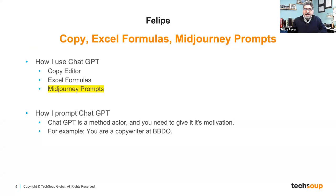Hi everyone. Thanks for joining. AI and ChatGPT are very popular these days — it's an emerging technology. ChatGPT just launched in November, so this is still early days, and there are a lot of different things that you can do. I just want to share my personal experience on how I'm using ChatGPT: for copy, copywriting, Excel formulas, and also for some Mid-Journey prompts.